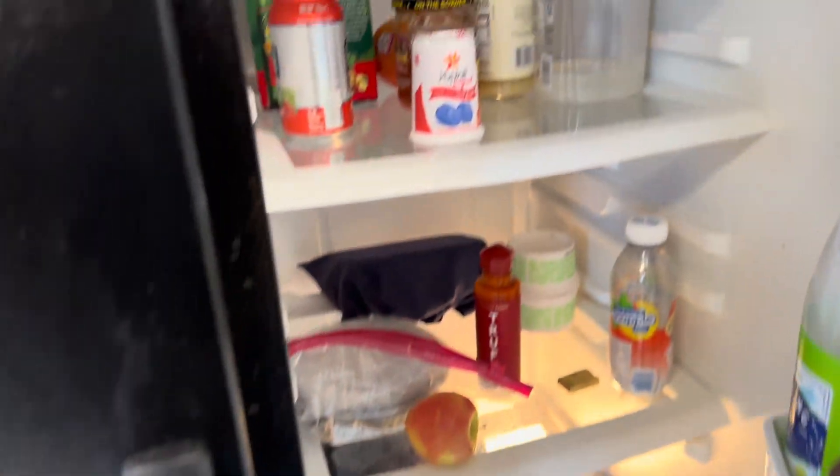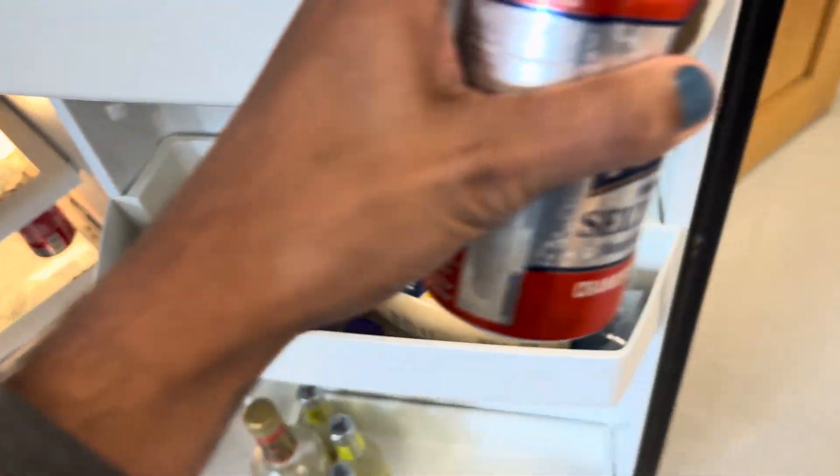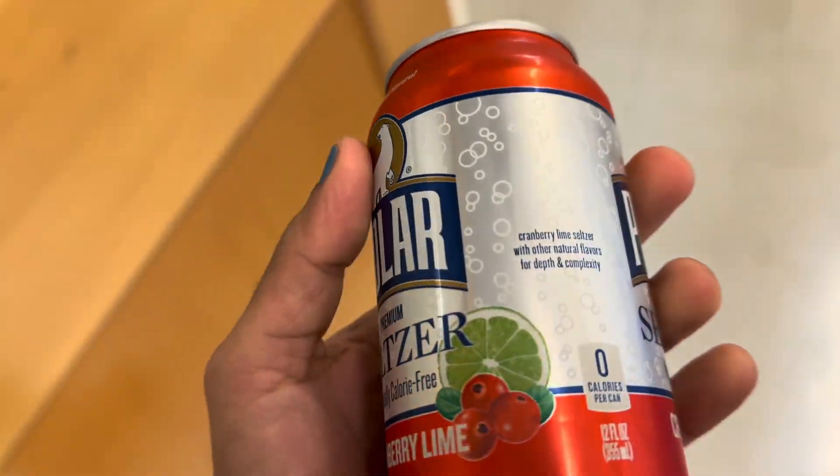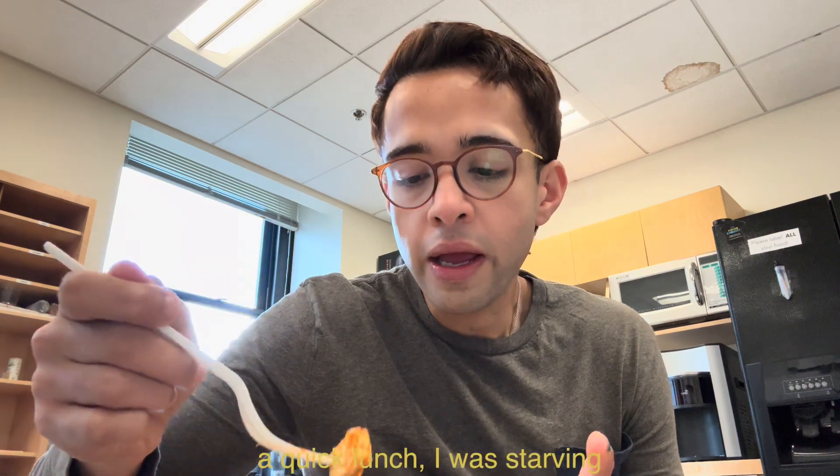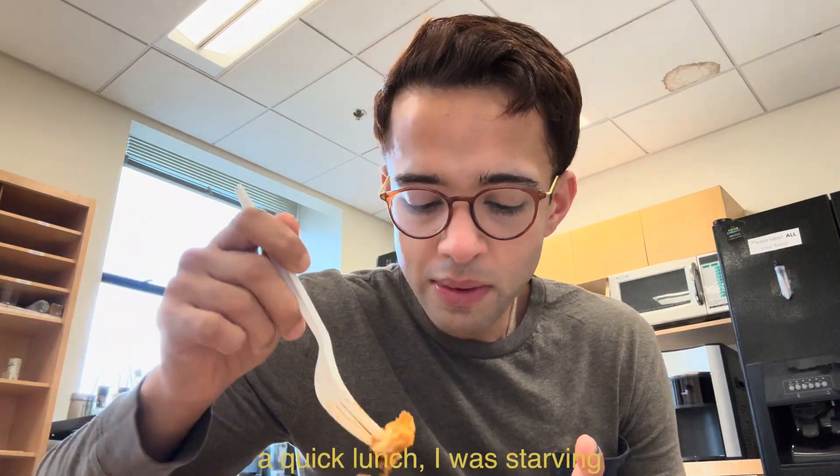The experiment did take me a while to set up. It's about 1:30 PM and I finally decided to drink my seltzer water and have my lunch.